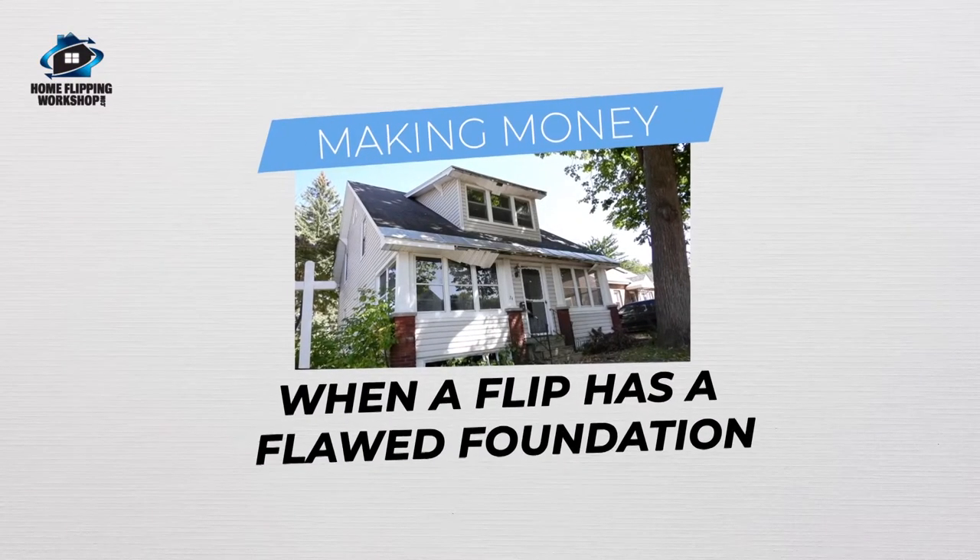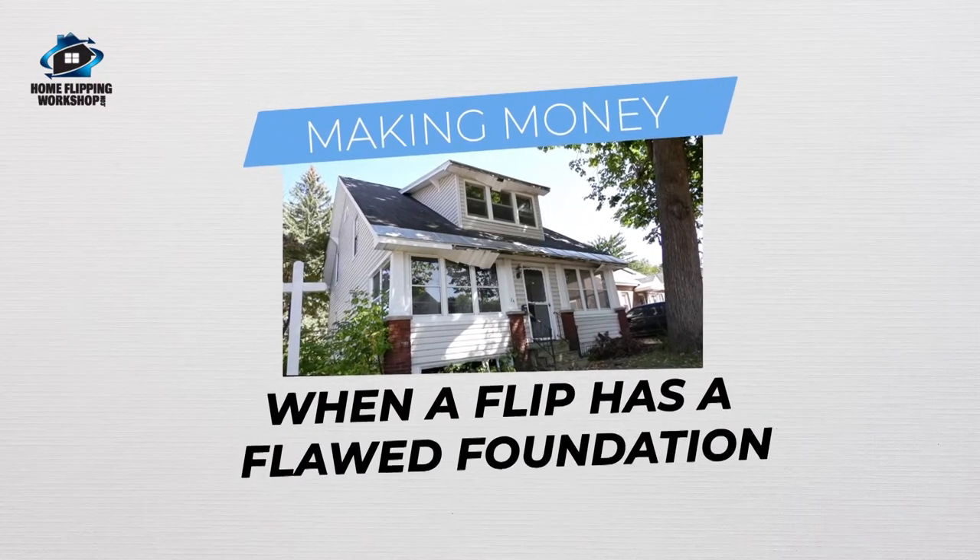Today on Glen and Amber's home living adventure we have a unique situation. We have a house that we purchased a couple months ago. One of our team members who's no longer employed by us came out and looked at this house and made a purchase on the house but didn't really do a thorough investigation.